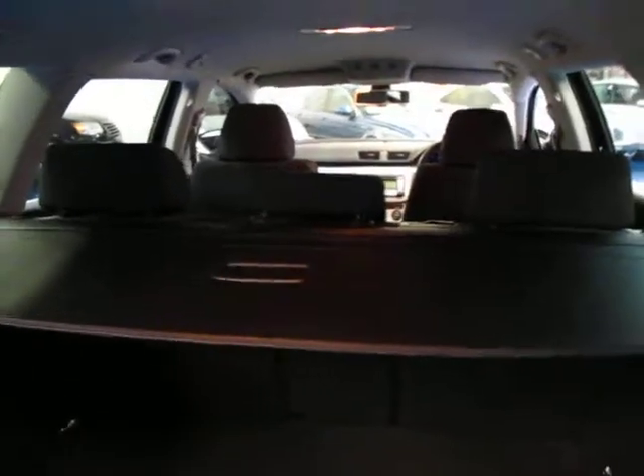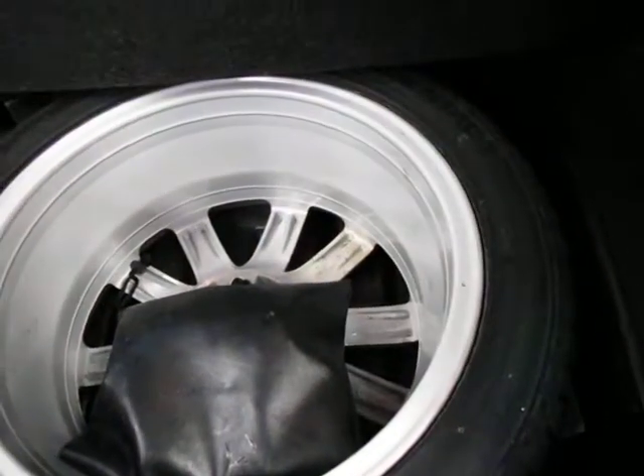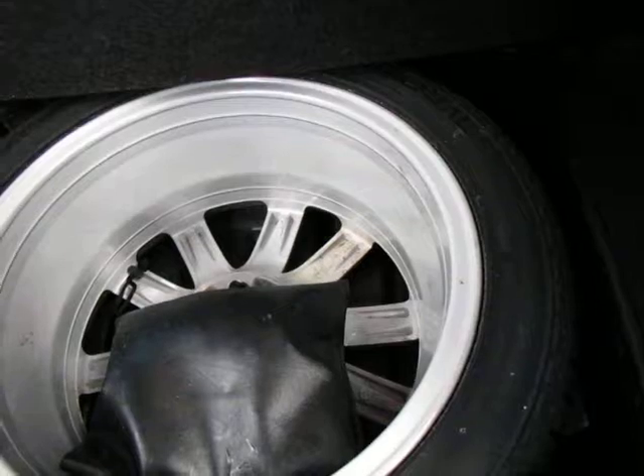It's got your rear cargo net and parcel shelf so that if you have things in the back of the car, people can't see them from the outside. It's also got your spare wheel and tool kit, which definitely doesn't look like it's ever been on the car, which is great.